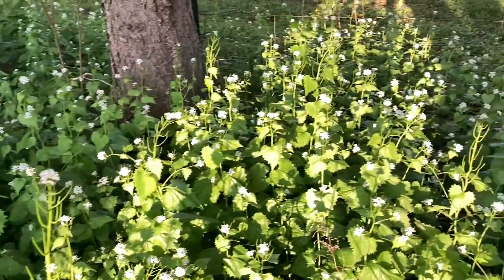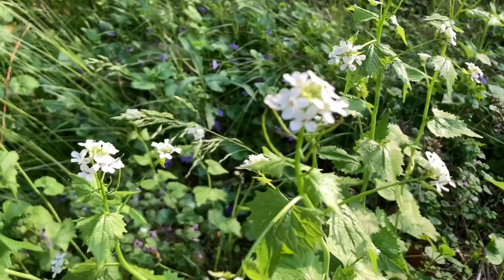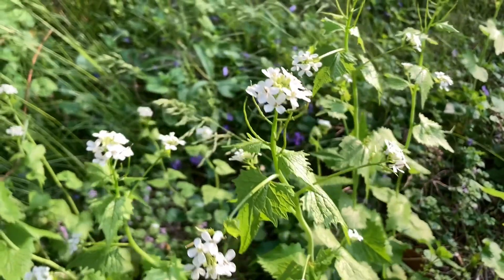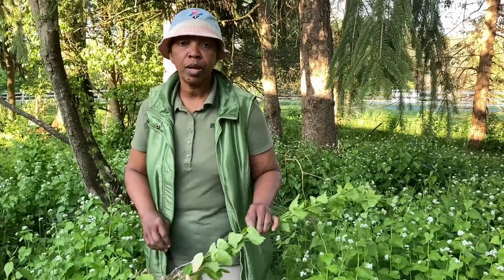Get rid of this horrible weed, and if you find it in the woodland area, deal with it immediately because it will take down a whole forest. It's toxic and poisonous to the other plants.